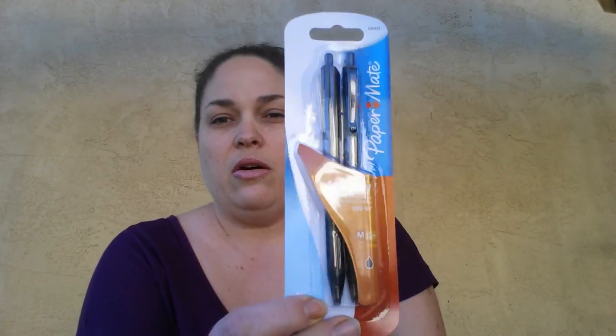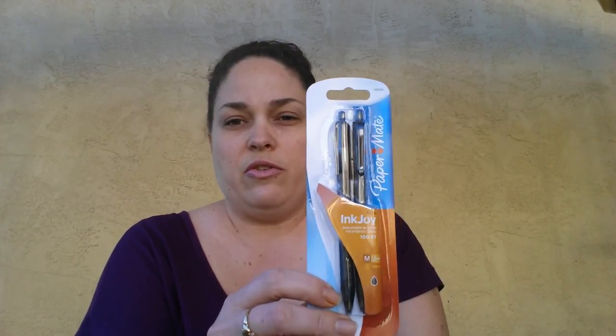I grabbed the Paper Mate Ink Joy two-pack pens. I always see these at the Dollar Tree — they tend to be up by the registers at my stores, not down the pen aisle. I had 75 cent off coupons, so I got two of them for a quarter each.